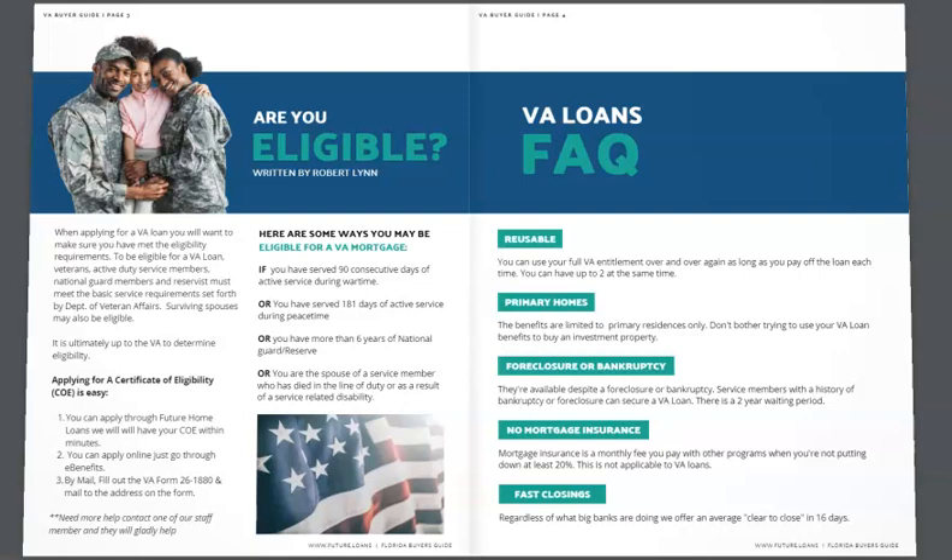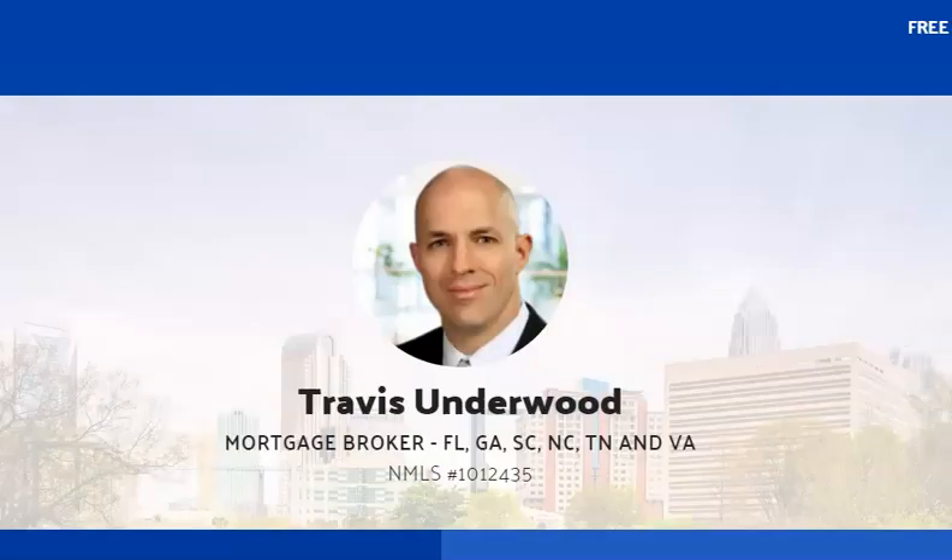We'll give you a step-by-step guide to that VA loan process in conjunction with Travis Underwood, mortgage broker, who will shop you to a number of different investors. In other words, you don't want to just call Movement Mortgage — love them — but you want to reach out to a broker who can get you to any number of investors to get you the best scenario.